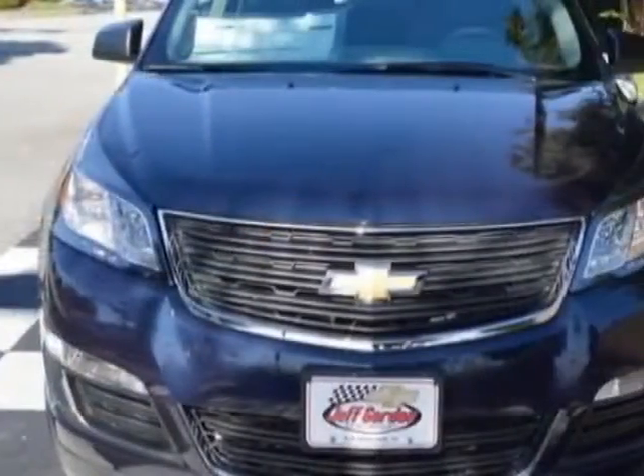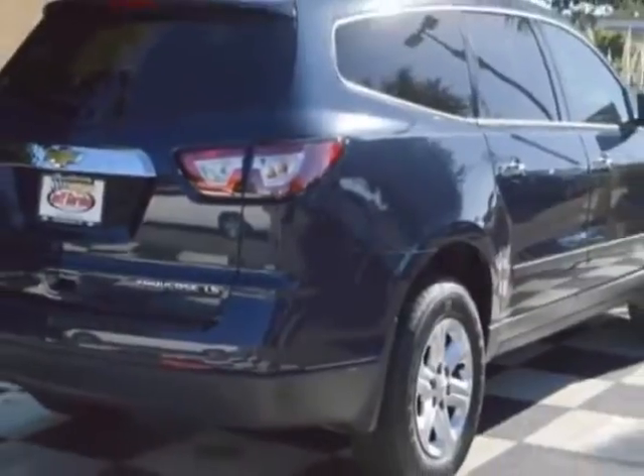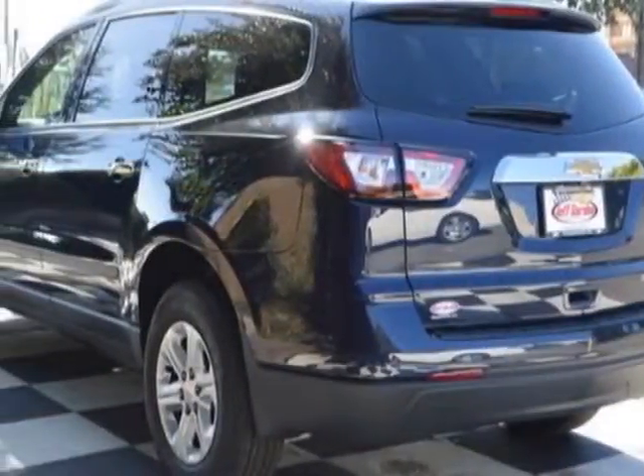This Traverse boasts a 3.6 liter engine and has a 6-speed automatic transmission. Additional options for this vehicle include power locks, touchscreen, tinted windows, and driver airbag.